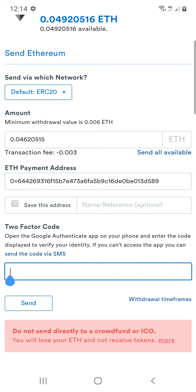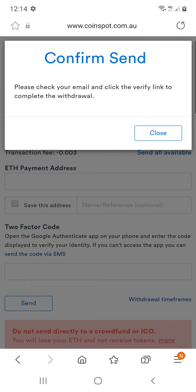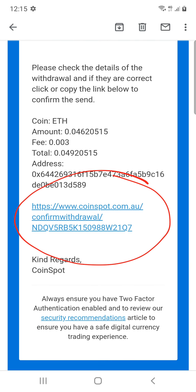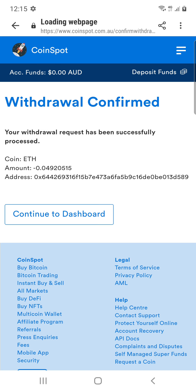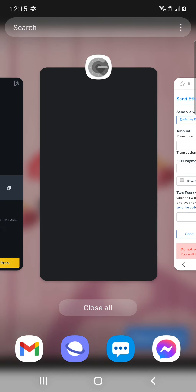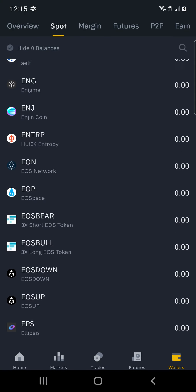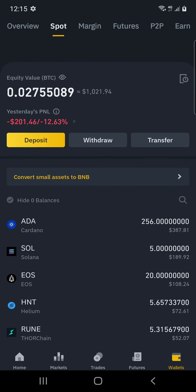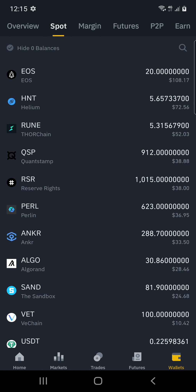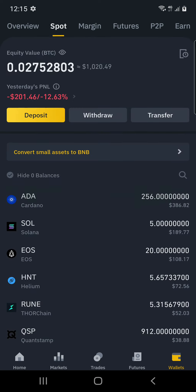I'm going to paste my two-factor code, or I could send myself a text message with a code — same thing. Hold my finger down in the little box, click on Paste, and then click on Send. I need to check my email and verify it. Click on the link to confirm it — withdrawal confirmed. Continue to dashboard takes you back to the front. Now we go to Binance and just wait for it to drop in there. Pull down to refresh and wait for the Ethereum to drop in. Then I can do some buying because the market's down, so it's an awesome time to go shopping — I've been buying a lot this morning.